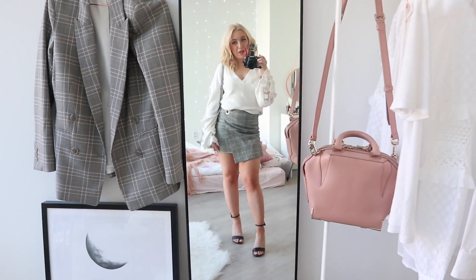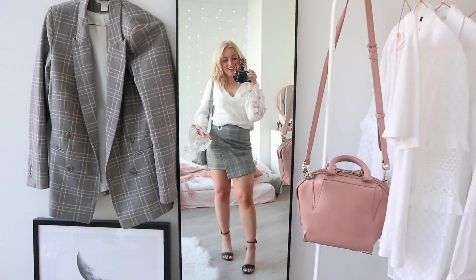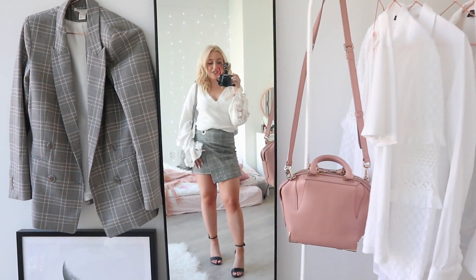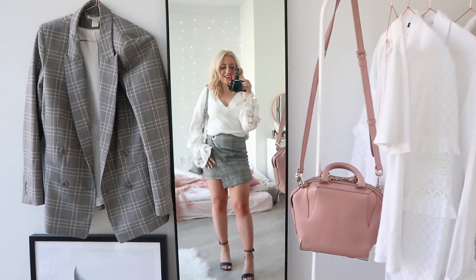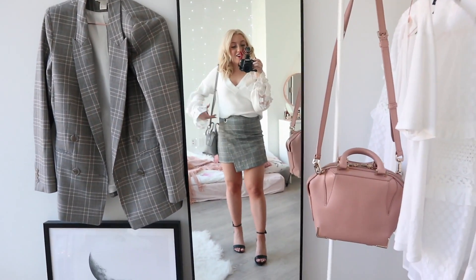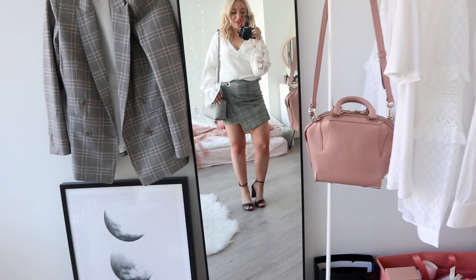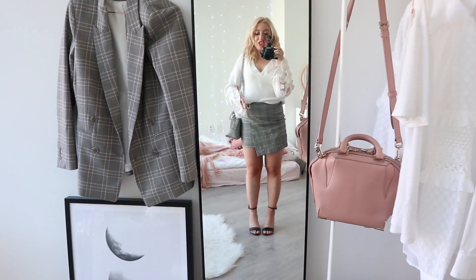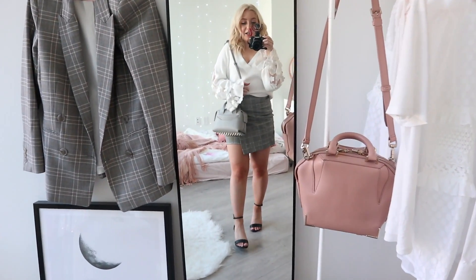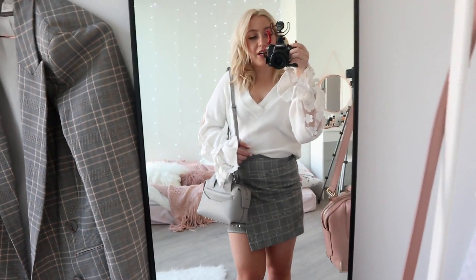My skirt is from H&M — it's this pleated wrap skirt. My shoes are from New Look, very simple sandals. I think they always elongate your legs a lot. And then my bag is from Alexander Wang. I feel like this is a very cute outfit if you have like a coffee date or something like that.